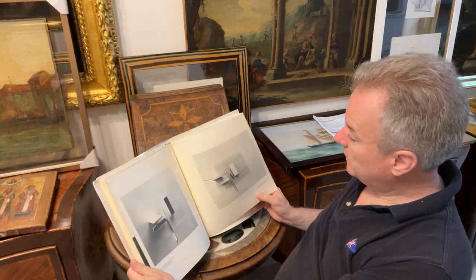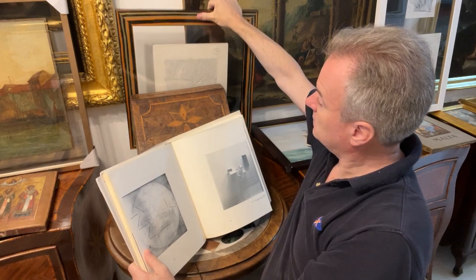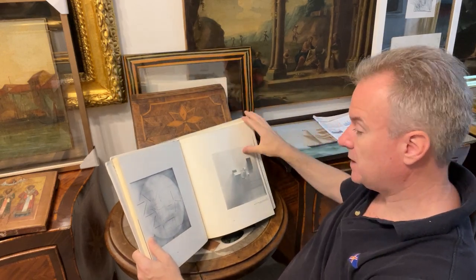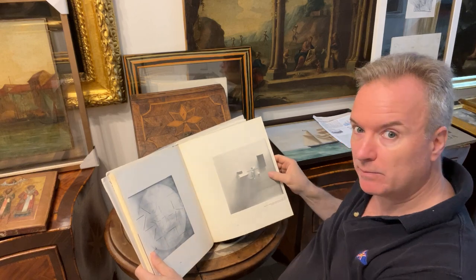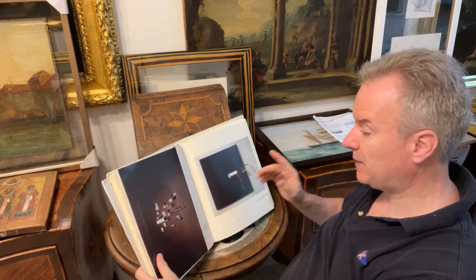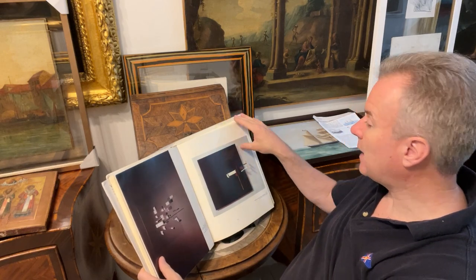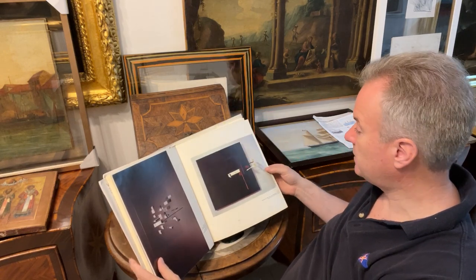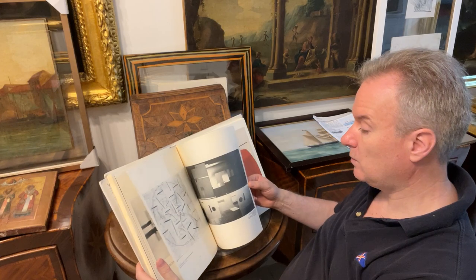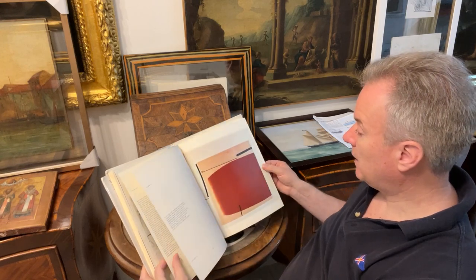Just looking at that one there, we have a very similar maquette — not that exact one, but one from the suite. It gets into three-dimensional pictures made of wooden blocks, and it gets into perspex, mounting things in glass and perspex, which came about really with the advent of perspex as a material. So he's inventive, he's very good, and he's challenging the norm and challenging our tastes.